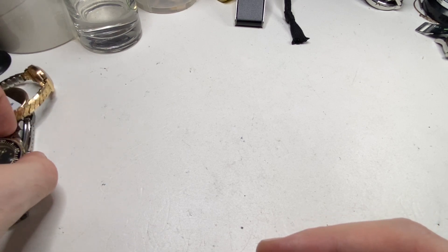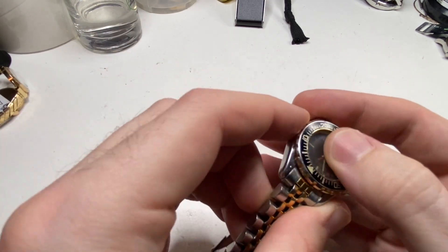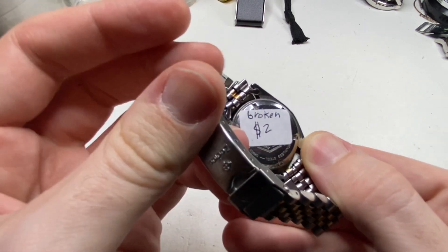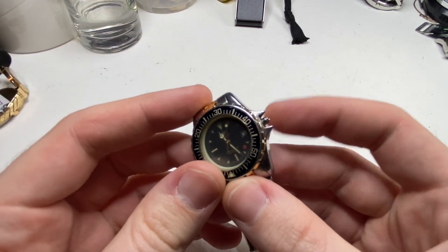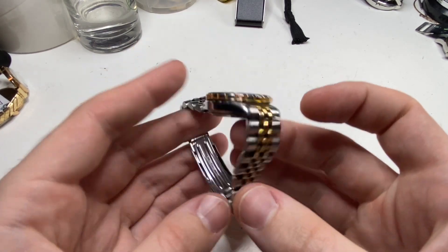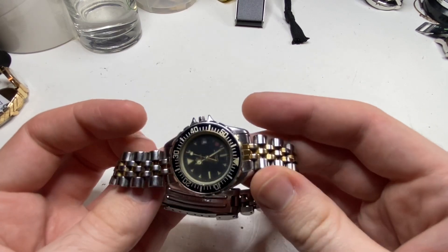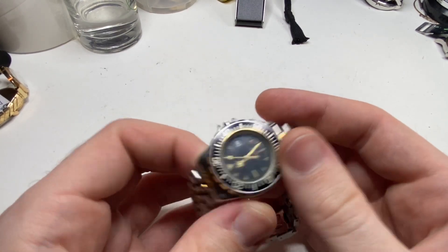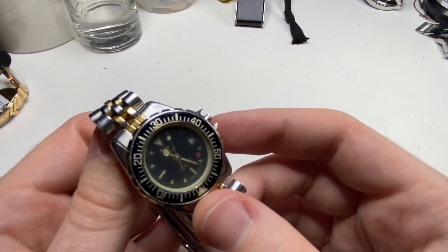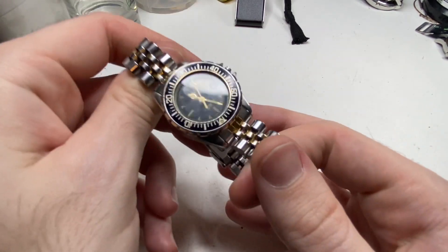Next up we have a Zodiac. These are quite rare watches. This is an ETA quartz movement — it's missing the stem but I think I can get a new stem. Hopefully this will work and this is probably a three to four hundred dollar watch. Some of you said my prices are a bit high — everything's a best guess. I've never sold or owned a Zodiac, so best guess. If you disagree please let me know in the comments.